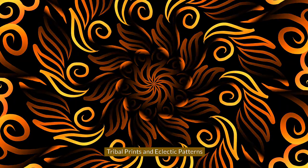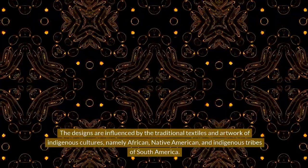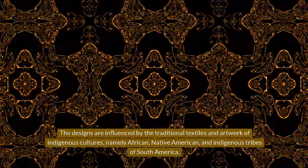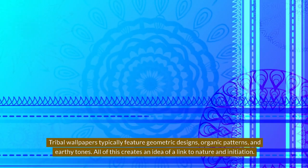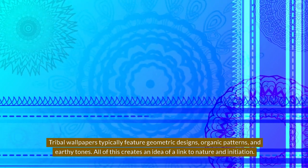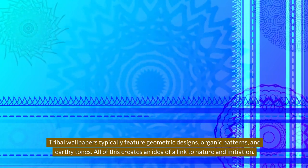Tribal Prints and Eclectic Patterns. These designs are influenced by the traditional textiles and artwork of indigenous cultures, namely African, Native American, and indigenous tribes of South America. Tribal wallpapers typically feature geometric designs, organic patterns, and earthy tones, all of which create a sense of connection to nature and heritage.